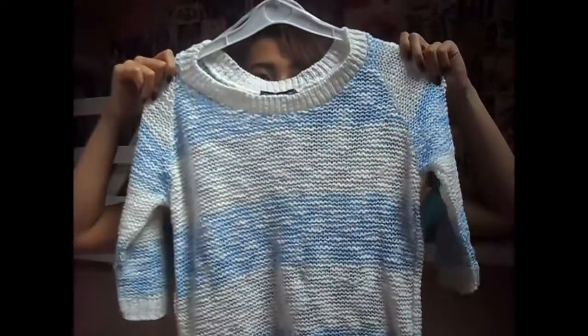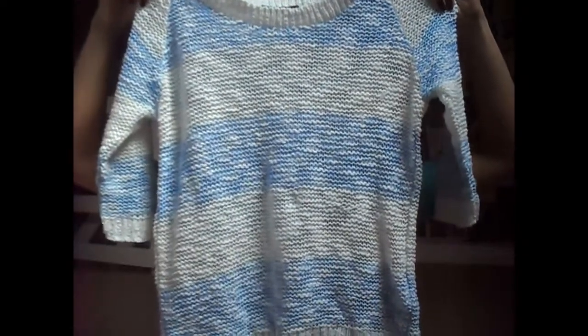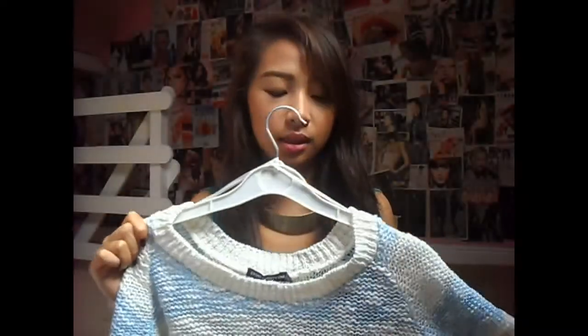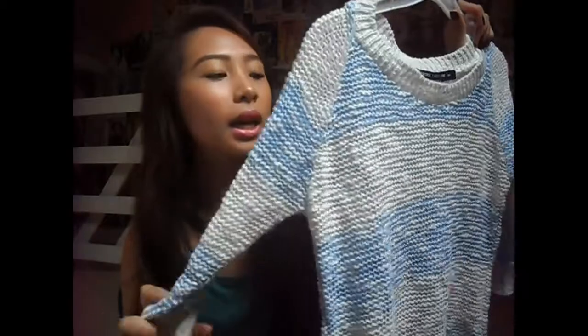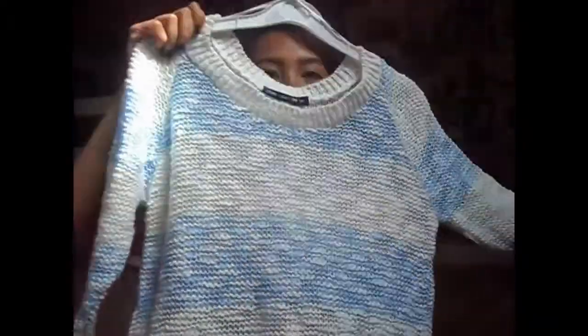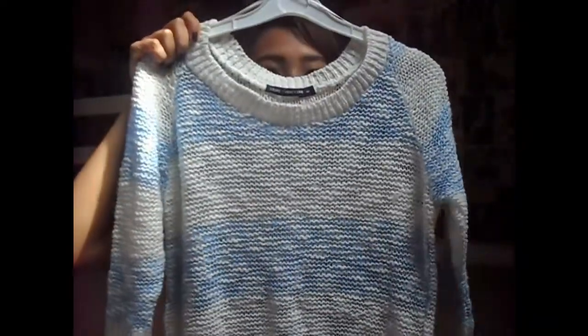Now for clothing — I only have two items because I didn't really find anything I liked. The first is a jumper from a store called 21. It's a knitted jumper, perfect for layering things underneath. I'm a size small and it's baby blue and white, really pretty. I've already worn it — if you want to see it on, it's on my Instagram.